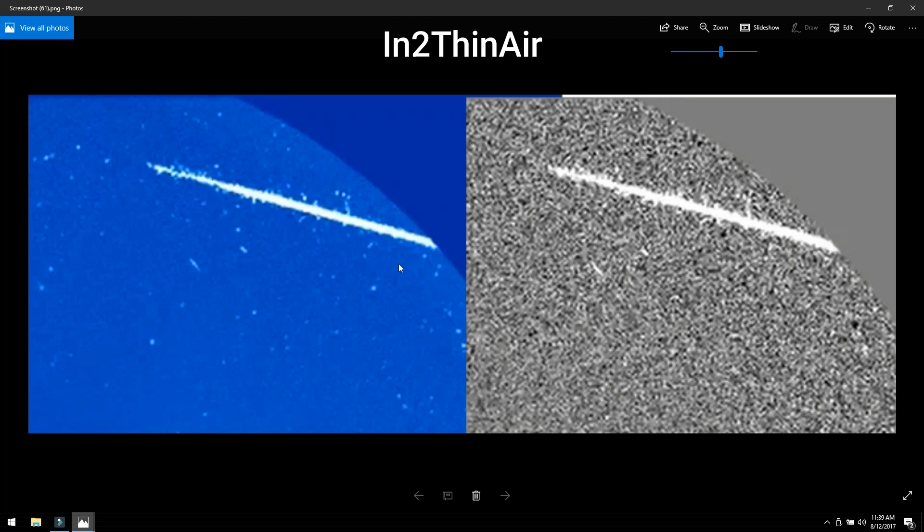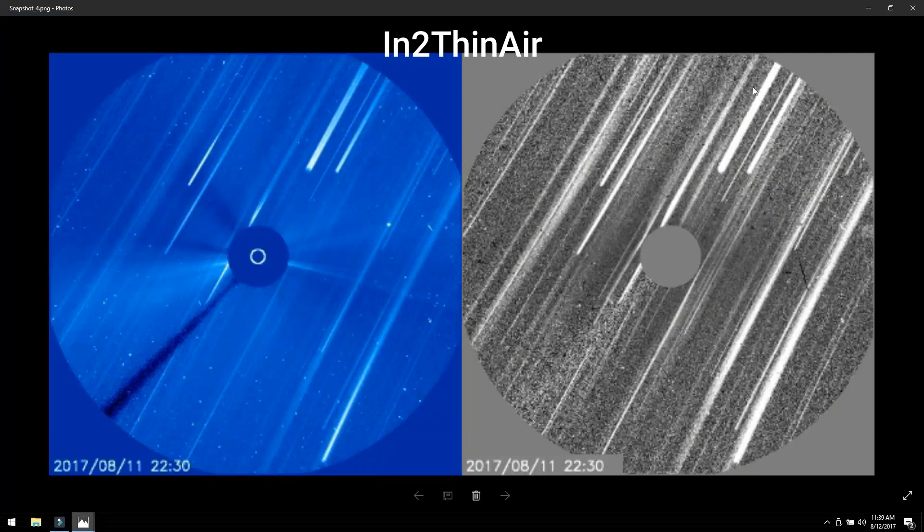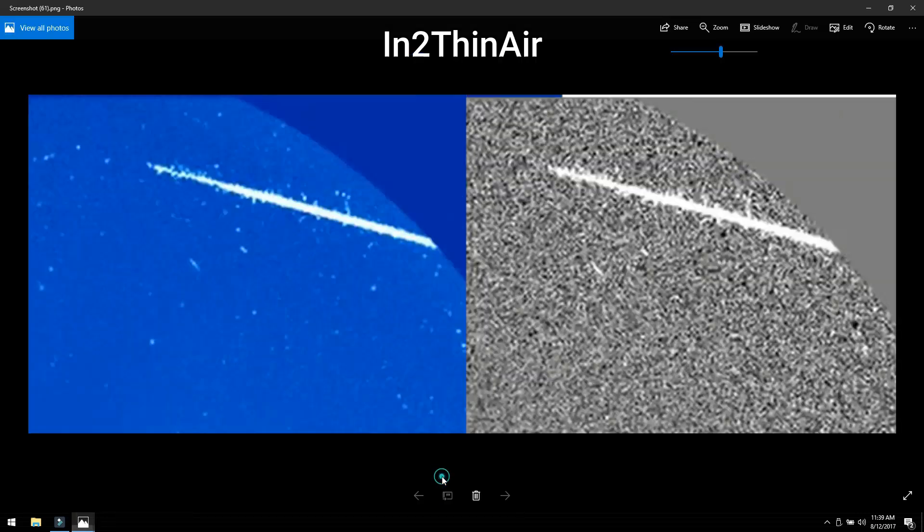This is clearly an object — probably a big rock — passing by, and it's actually moving in the other direction. As you can see, the shower objects were moving basically from the upper area downward, but this one is moving left to right, so this clearly isn't part of the shower.